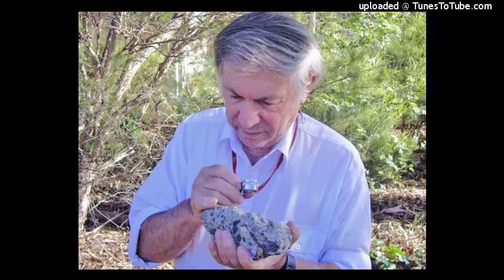Hi, I'm Derek Jensen. This is Resistance Radio on the Progressive Radio Network. My guest today is Andrew Y. Glickson. He's an earth and paleoclimate scientist.